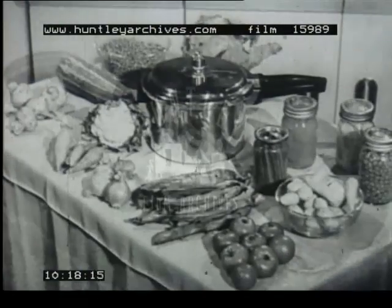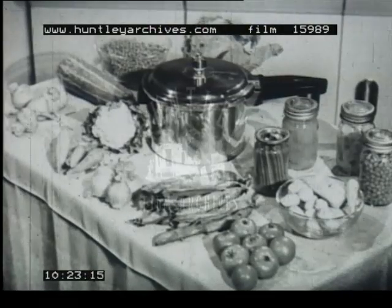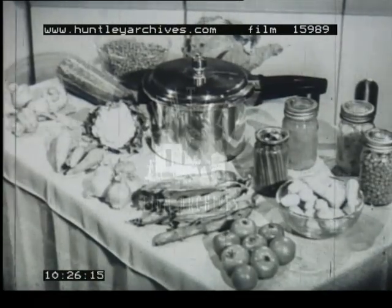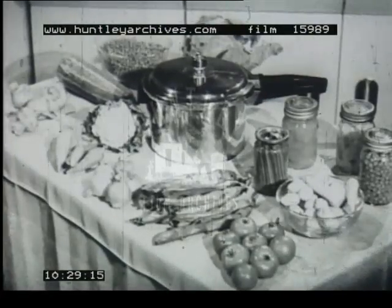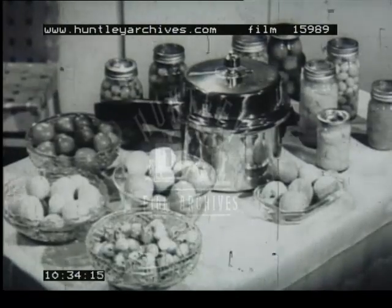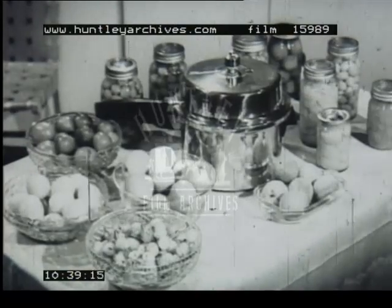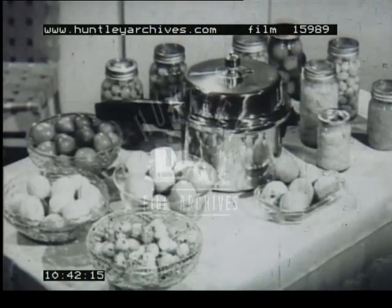And so you see, the Ecomatic is three things at once: pressure cooker, fruit bottler, and sterilizer all in one. Whether you choose the Ecomatic 65 or the High Dome, you get the same efficiency, the same good looks, and the same simplicity. Both models are easy to use and easy to keep clean. That's the story of pressure cooking and bottling the Ecomatic way. Just remember, it's easy, it's quick, it's Ecomatic, and it's made by the Prestige people.